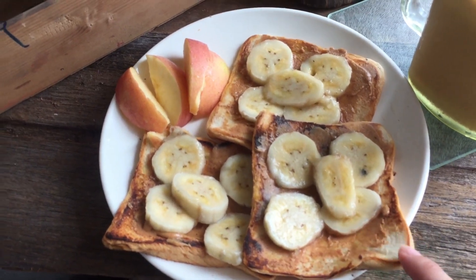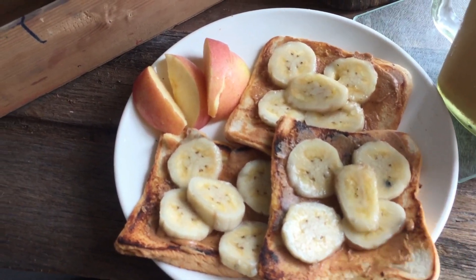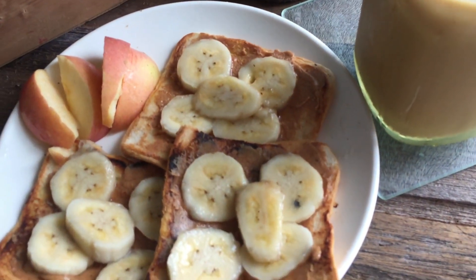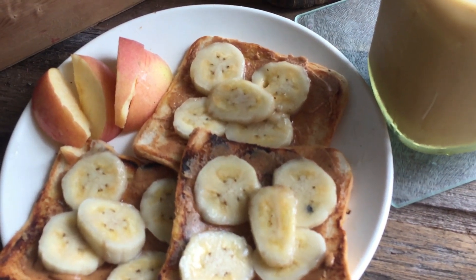We succeeded with the banana. I also sliced some apple. And then my coffee is done, as always. Let's go.